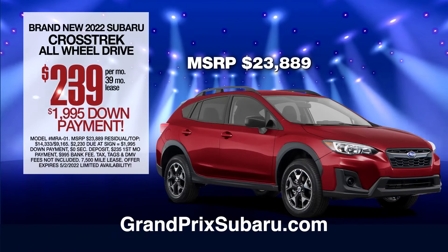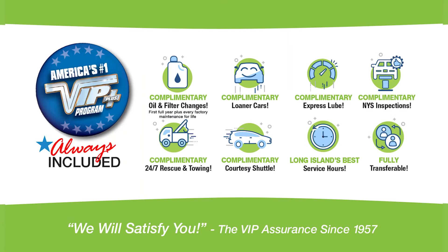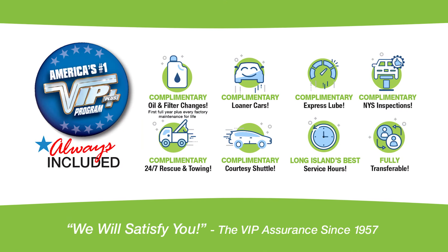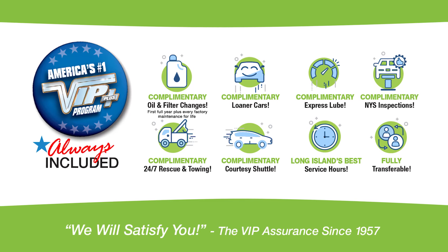Lease at the exclusive VIP price. Plus every vehicle comes with America's number one VIP plus program at Grand Prix Subaru. We will satisfy you.